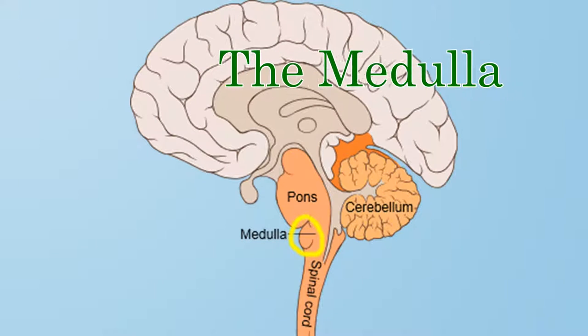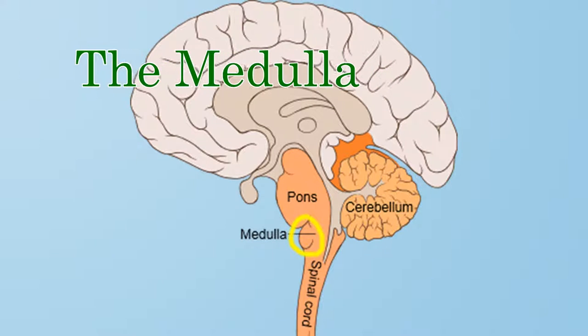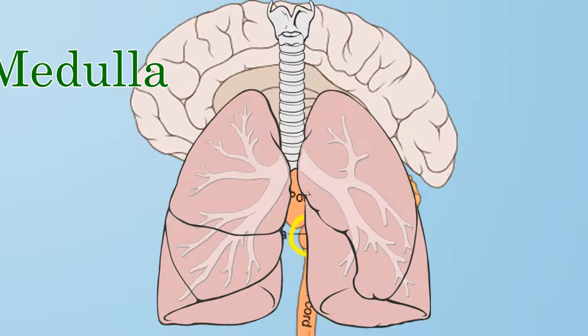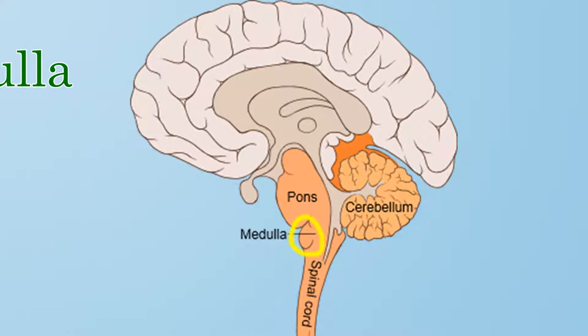First, the medulla. The medulla is located at the very base of the brainstem. It is in charge of heartbeat and respiration, or breathing. Very important for survival.